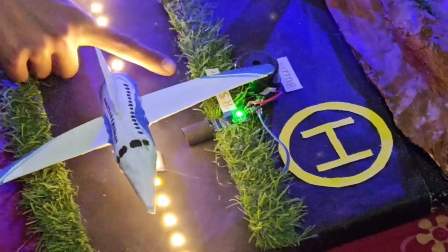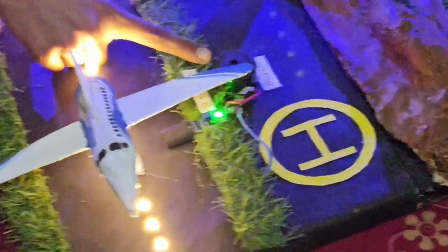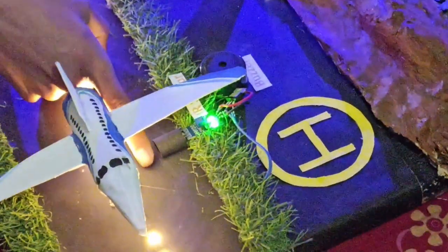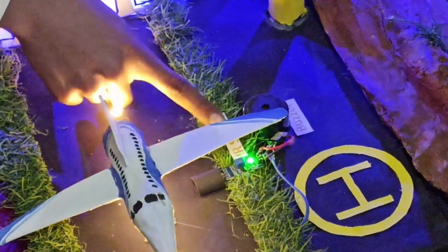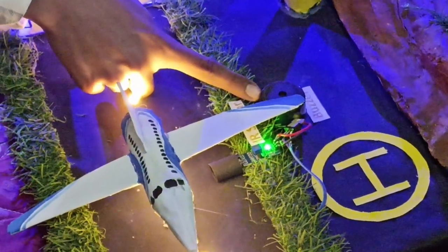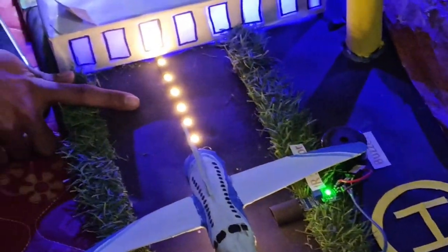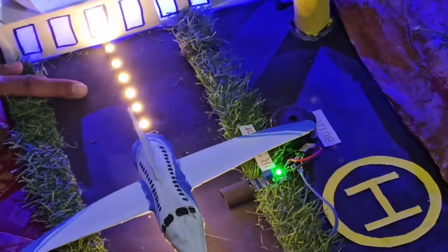We have also placed an IR sensor at the airport. This IR sensor is directly connected to a buzzer. When a plane takes off and comes in front of the IR sensor, it will be detected. This will send a signal to the buzzer and the buzzer starts beeping, which will scare away all the birds at ground level so that there should be no collision of the plane with birds.